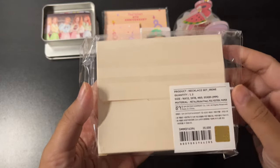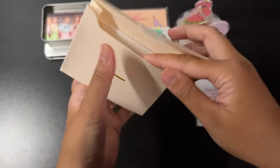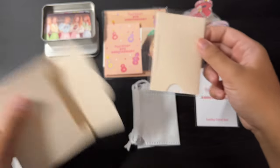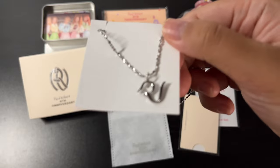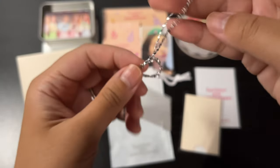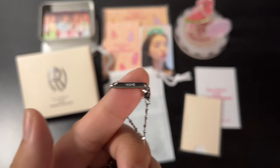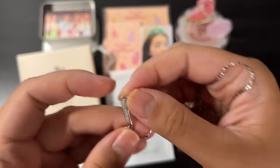So it's nickel free. There's a Red Velvet emblem on it. Okay, that's August 1st — their anniversary date. And then over here it says 'Red Velvet' on one side and 'August 1' on the other side.